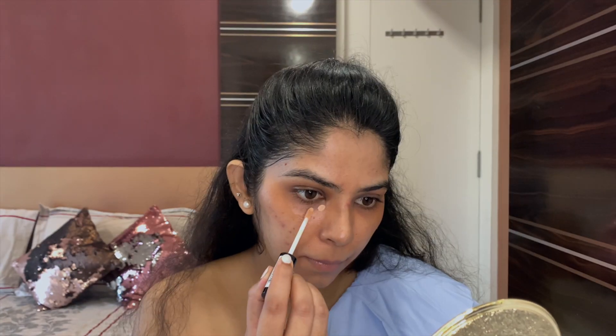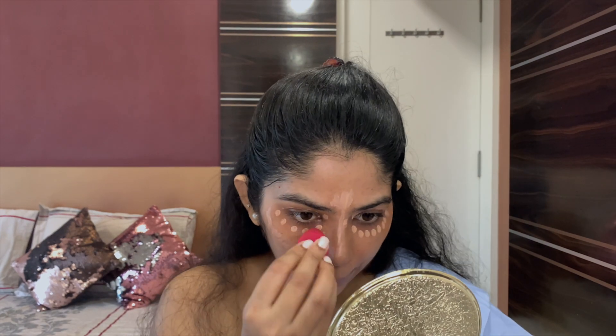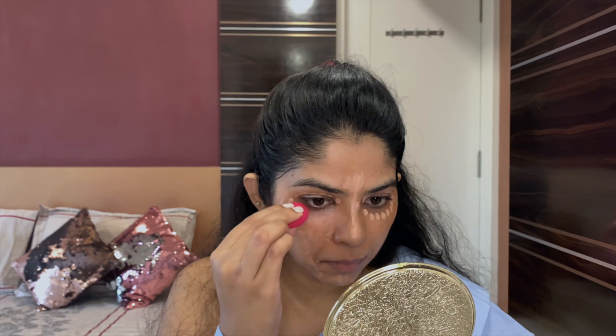Followed by NYX HD concealer in the same shade. I'm going to build up coverage in my under-eye area to cover up that orange corrector and brighten up the eye area.